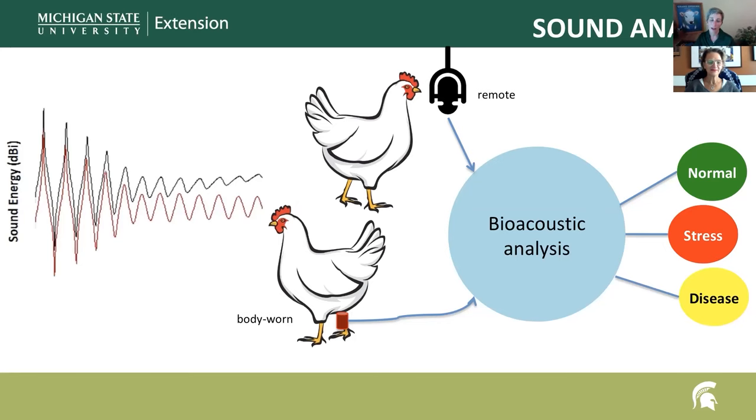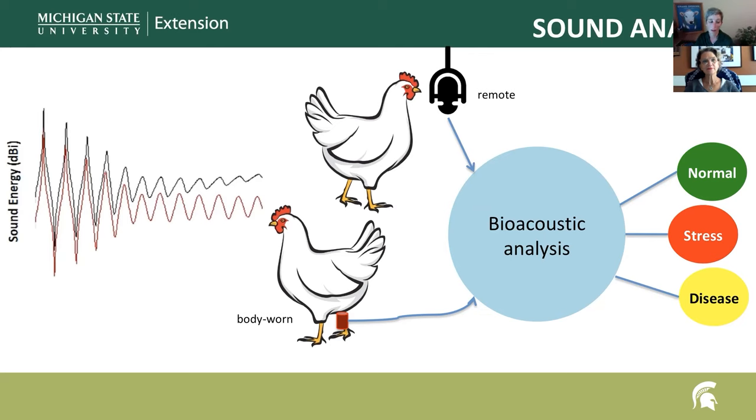A second category of PLF contains technologies that monitor sound. These can be remote, using microphones positioned in barns, or body-worn, using microphones on the animals themselves. Remote systems detect sound at the level of the entire group or pen, while body-worn sensors link sounds to the individual animal that made them. They capture acoustic information that can provide insights into health, feeding activity, or distribution in the barn. Cough and rumination monitors are currently commercially available for pigs and cattle, and other monitors are being developed to analyze vocalizations or sounds of animals' jaws moving.